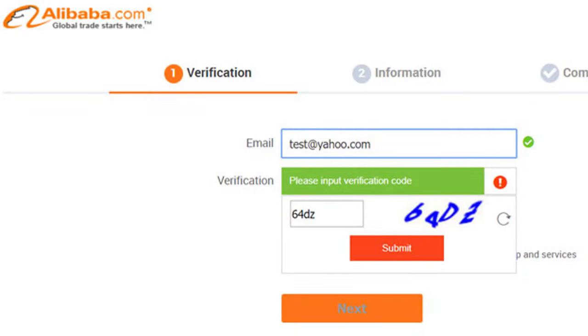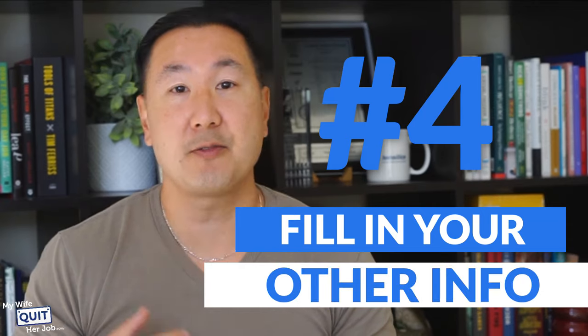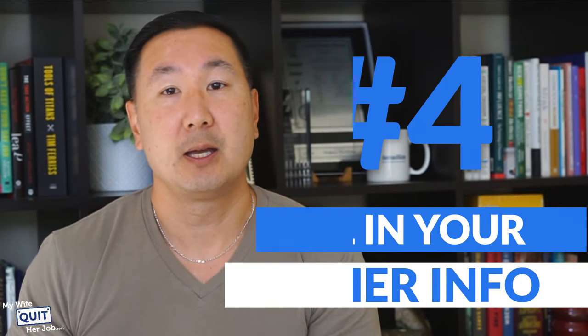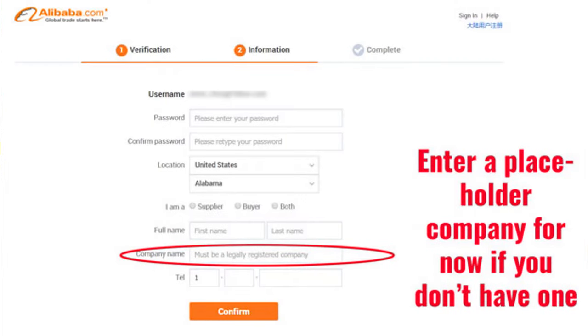Put your email in and then verify it. Next, you'll have to provide all your other information, including your location, the fact that you're a buyer, your company name, and more. As soon as you confirm, you're ready to go. If you don't have a company name just yet, just add a placeholder for now — it doesn't really matter.